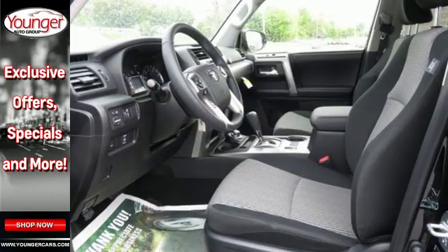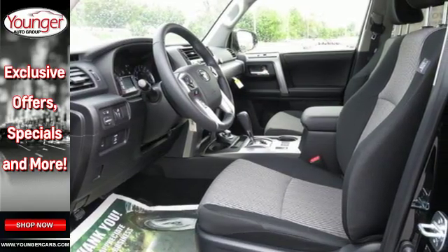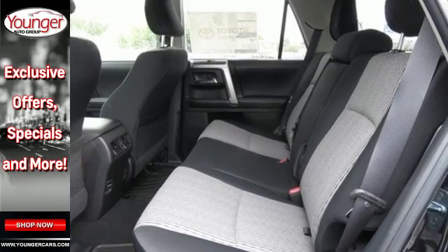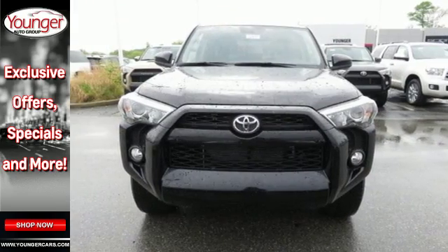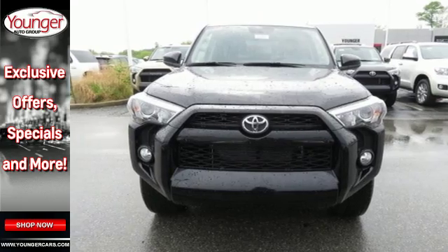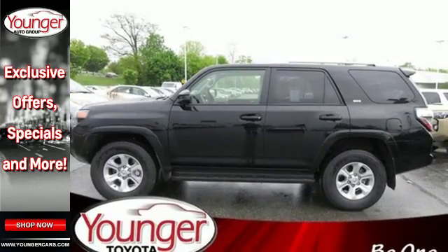Tow just about anything with a capacity of up to 4,700 pounds and fetch anything in the spacious cargo area in a snap with the power rear liftgate window. The refined interior surrounds you in quality and features Bluetooth, a backup camera and touch screen display.